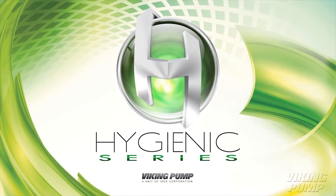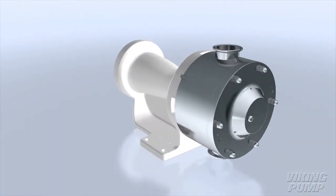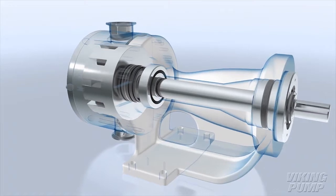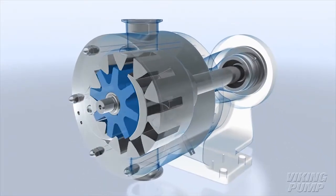Introducing the Hygienic Series from Viking Pump. Viking Pump's Hygienic Series is the world's only hygienic internal gear pump, combining the exceptional cleanability of a hygienic pump with the superior reliability and ease of maintenance of internal gear technology.